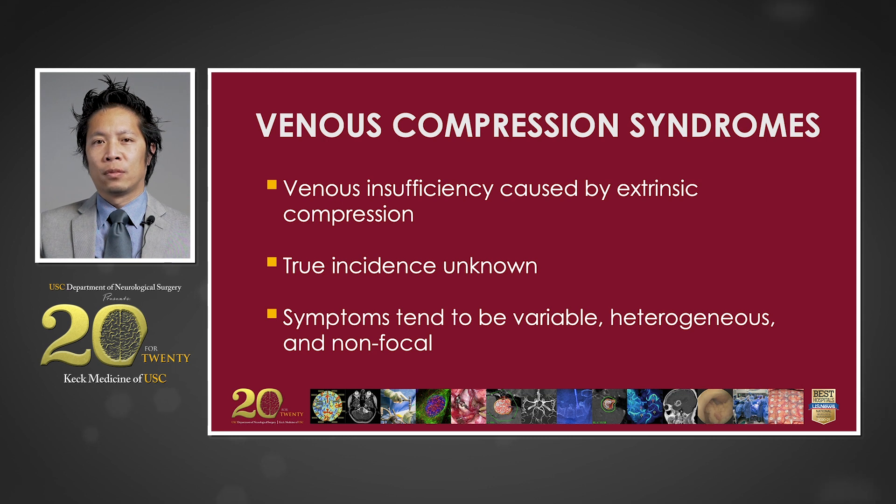Venous compression syndromes are caused by a restriction in venous outflow, resulting in upstream congestion and tissue dysfunction. While the true incidence of these entities is unknown, they are becoming increasingly recognized throughout the body. Extra-axial examples include May-Thurner syndrome, thoracic outlet syndrome, and nutcracker syndrome. In this presentation, I will use several cases to illustrate various examples of venous compression syndromes of the central nervous system.